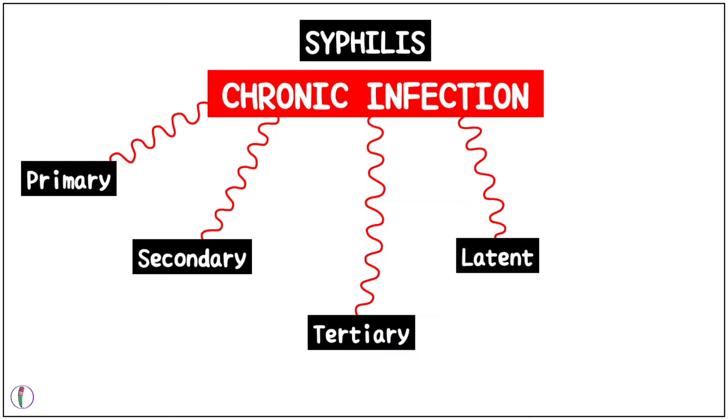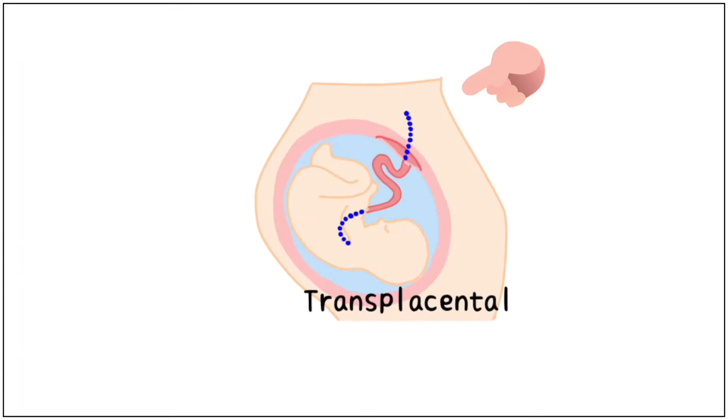Tertiary syphilis or late stage syphilis lasts for several years and may be debilitating and fatal. Latent or hidden syphilis shows no characteristic signs or symptoms. Congenital syphilis is passed down from an infected mother to the fetus through the transplacental route. If you want to learn more about the signs and symptoms of each stage, check out the link below.